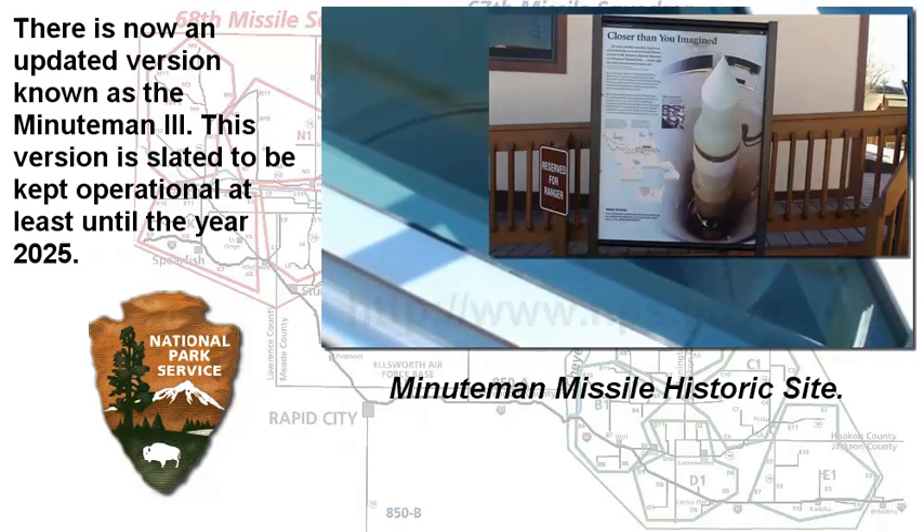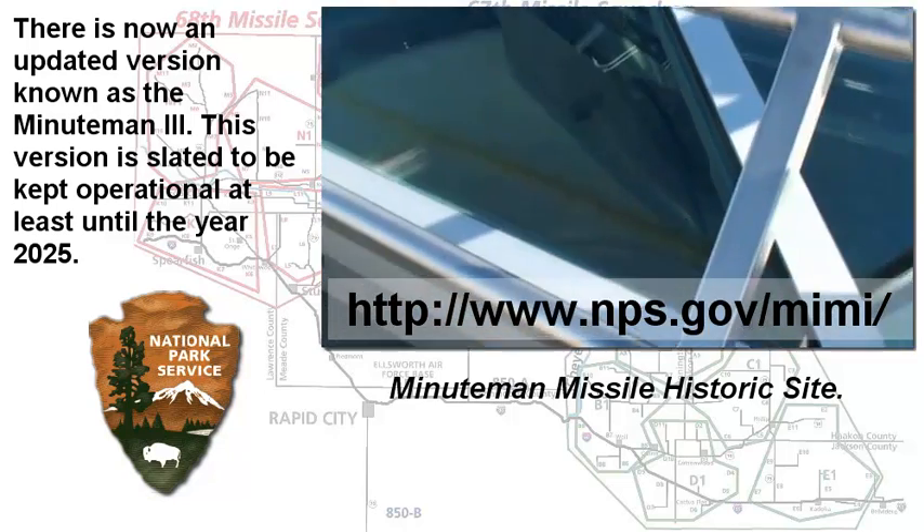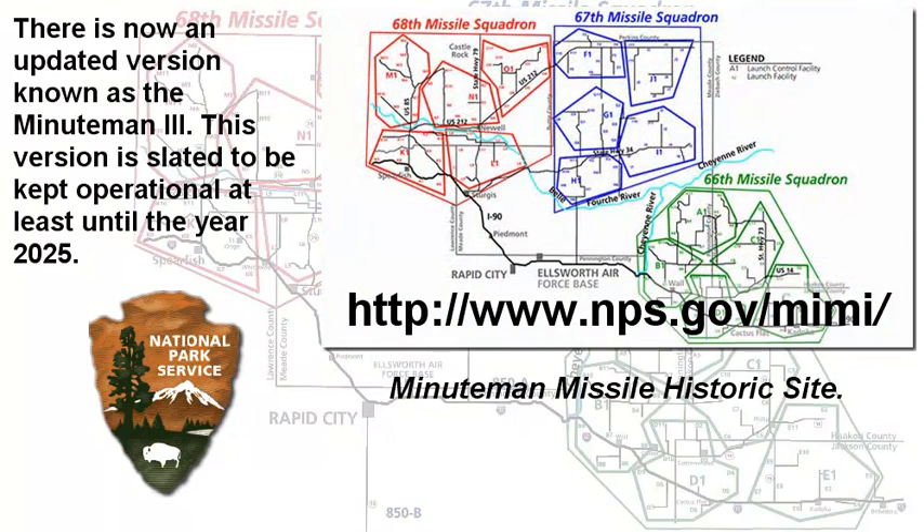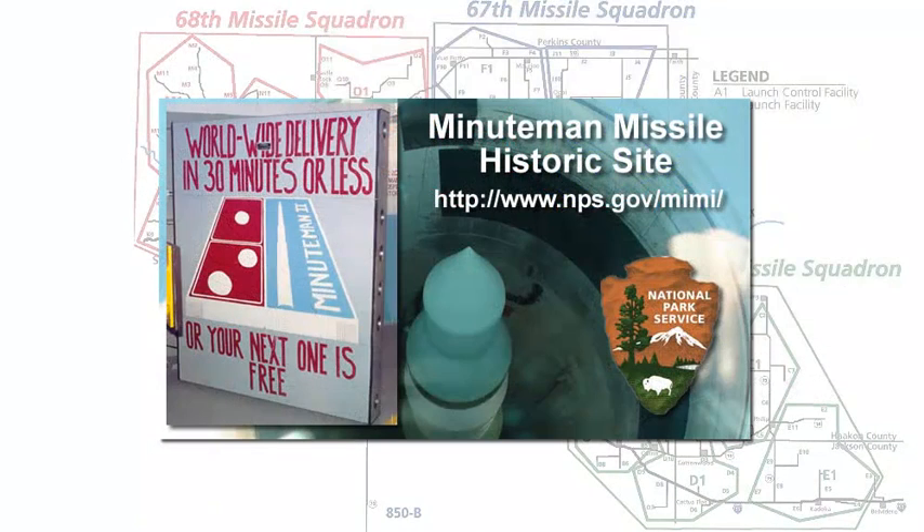In just a few minutes, I can't possibly begin to tell you all of the fascinating, interesting, and important facts about Minuteman and the Cold War. I would invite you to visit the Minuteman site, or if you can't visit, by all means visit the website. But if at all possible, visit the site itself, take a tour, go down into the capsule, and actually see where these folks were stationed and the environment they lived in and the work that they did. It was important work. Visit the site, visit the website — and thank you for giving me the opportunity to tell you briefly about Minuteman Missile.